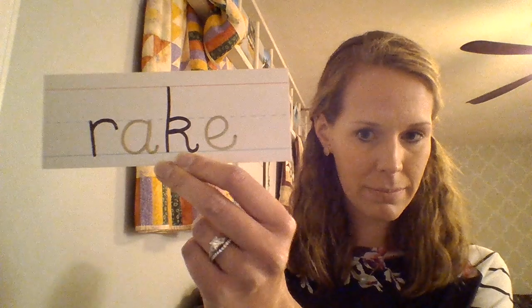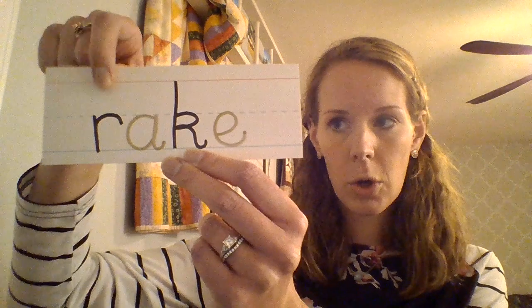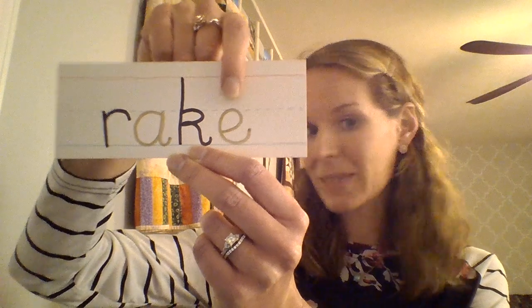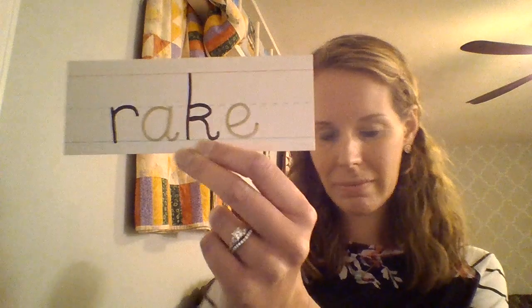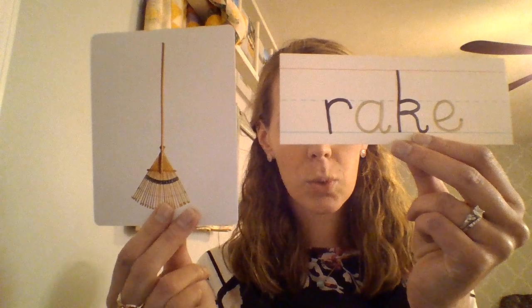What is this a picture of? A rake. Very good. Can you read this word? That's our next word: rake.